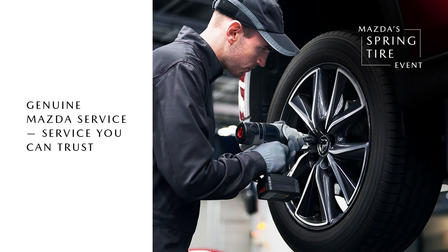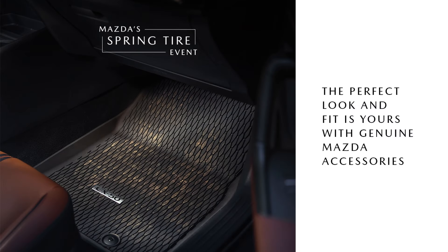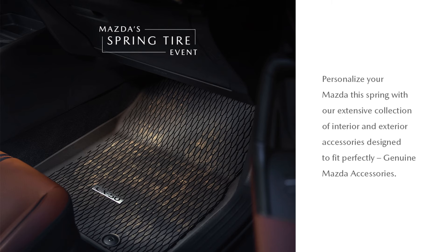Genuine Mazda service — service you can trust. Our factory trained technicians know your Mazda best. Trust us to protect your vehicle. The perfect look and fit is yours with genuine Mazda accessories. Look with West Coast Mazda.